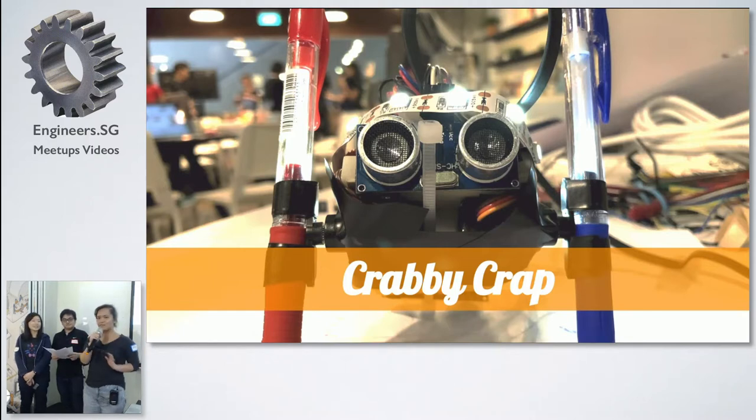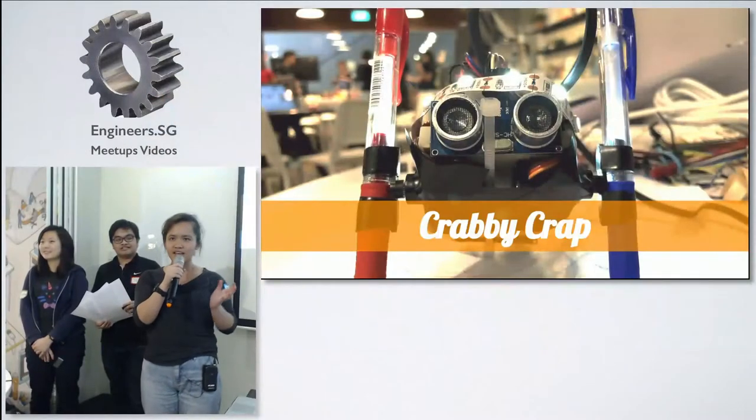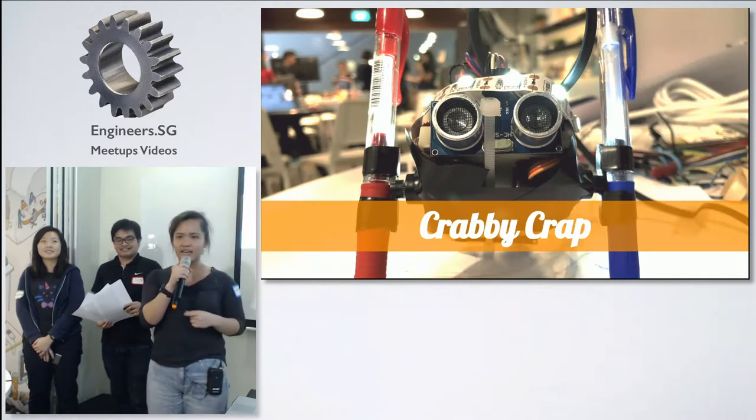Before we begin, let me just ask a question. How many of you have visited a museum before? Raise your hands. Now, how many of you have visited art museums before? Third question: how many of you have visited art museums and looked at all the paintings on the wall and wondered, how did that thing get up there? Raise your hands.